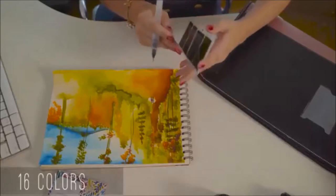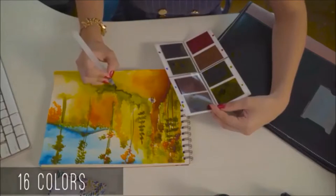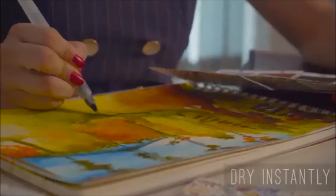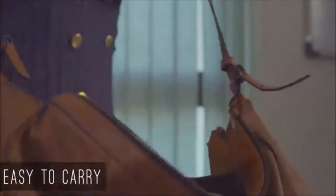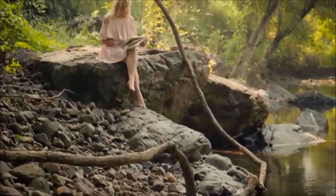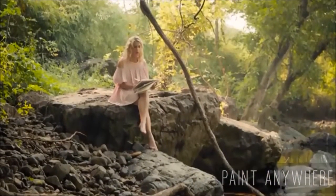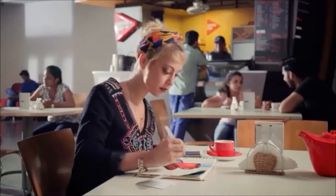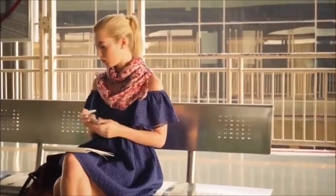A tiny booklet of 16 vibrant, transparent watercolors which easily open into a full palette. They dry instantly and are so tiny that I can safely carry them around in my purse. And the best part is that I can paint anywhere inspiration strikes — in the park, over a cup of coffee, or even in the subway while traveling to the office.